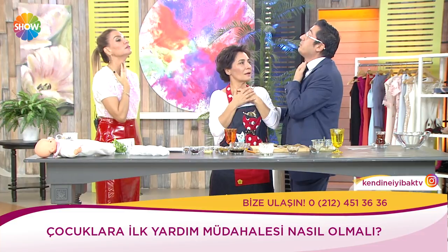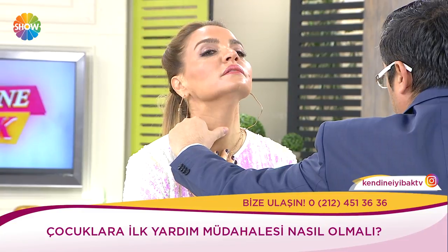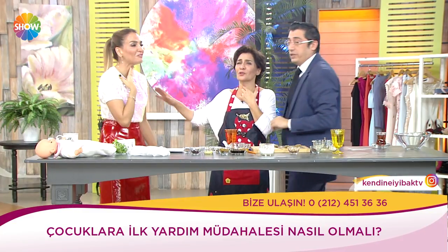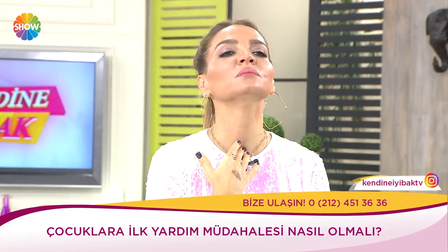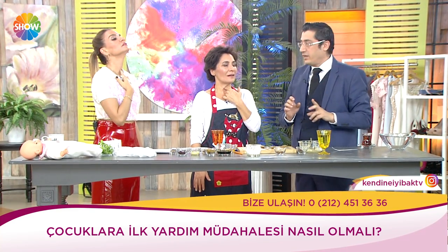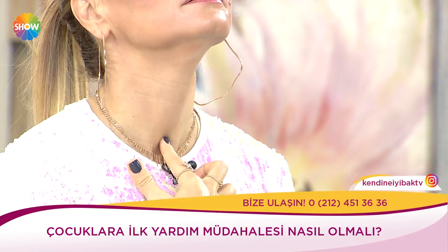Adem elması — şurada bir çıkıntı var. Oradan çakıyorsunuz, küçük bir bıçakla delip oraya sokmanız lazım. Trafik kazası oldu, adam nefes almıyor — kalp masajıyla birlikte uygulanır. Adem elmasının hemen altından, çeneyi geriye çektikten sonra hafifçe delip içi boş kalemi oraya saplıyorsunuz — oradan hava giriyor ve yaşamını kurtarıyorsunuz.